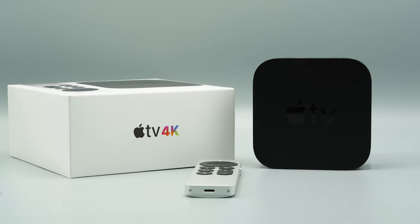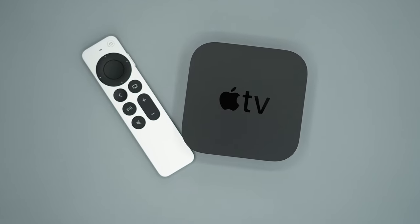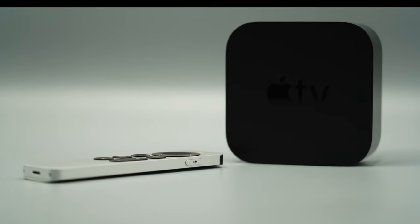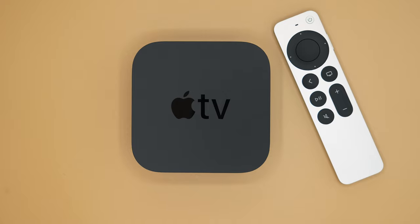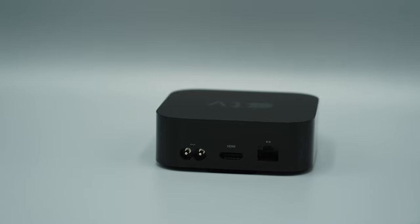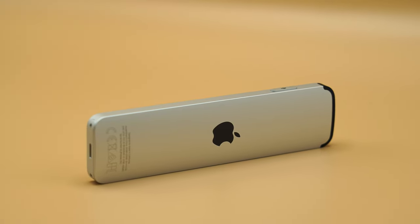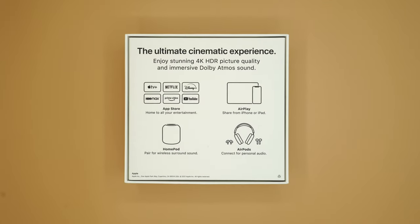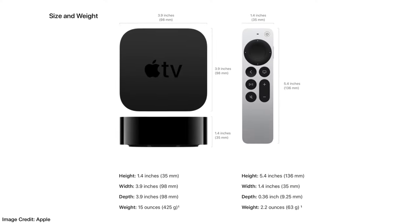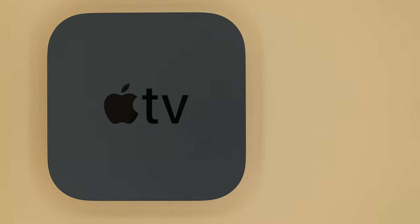The 2021 Apple TV 4K is a streaming media device powered by Apple's A12 Bionic. It supports HDMI 2.1 for 4K resolution up to 60 frames per second, with HDR support including HDR10, HLG, and Dolby Vision. It has dual-band Wi-Fi 6, a Thread radio, and a gigabit ethernet port. Both the new Siri remote and TV box support Bluetooth 5.0 and an IR transmitter/receiver. The combo costs $179 for the 32GB model and $199 for the 64GB model.